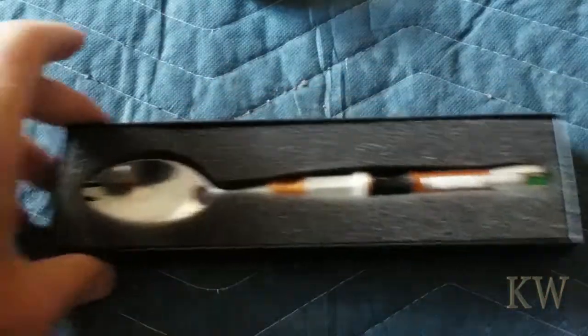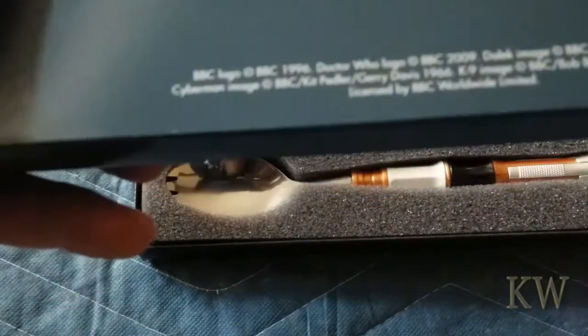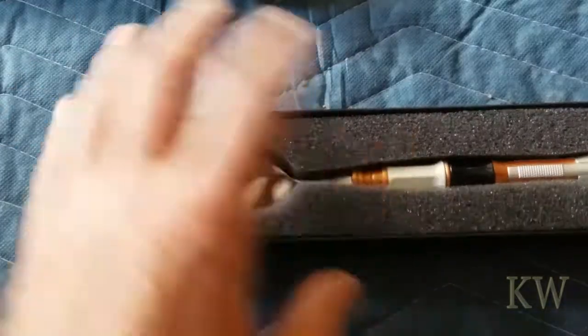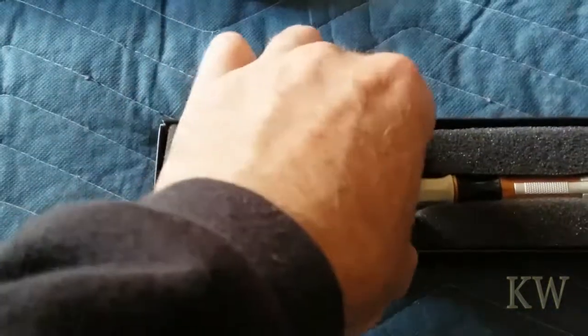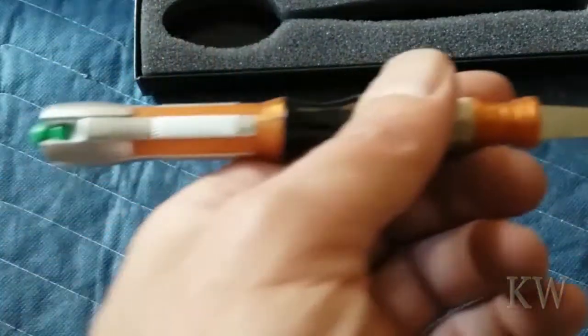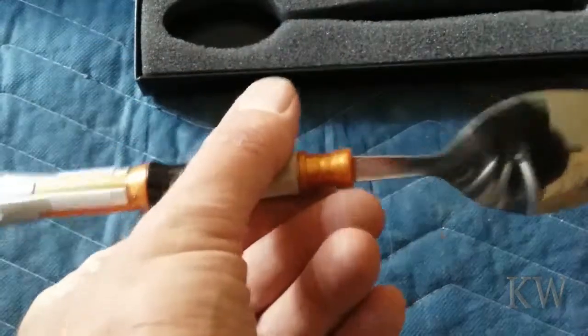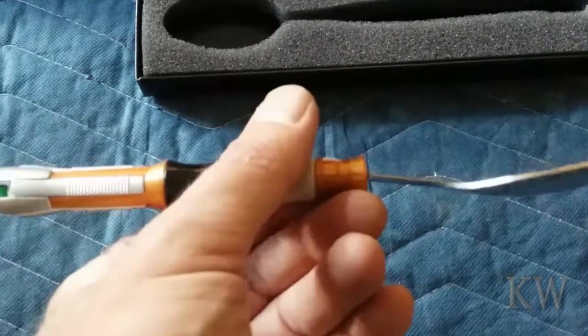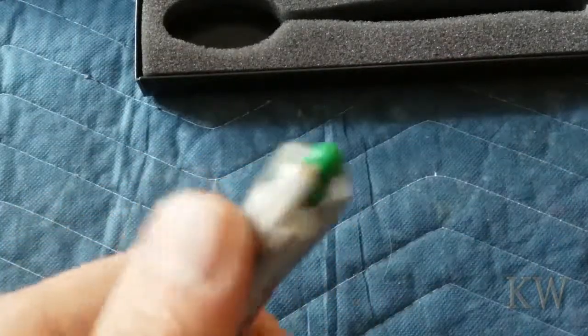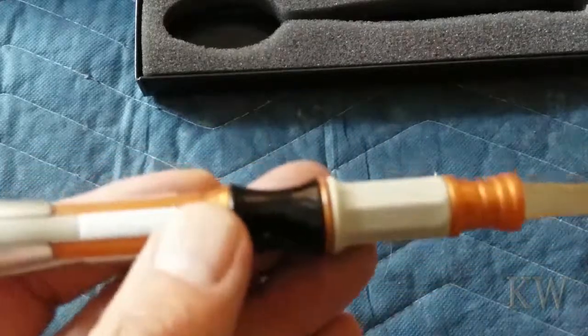It's got a nice little doodad on it — oh, look at that beastie! Let's see the back — the back says some copyright stuff. Put that over there. It's in a nice little foamy case. It's nice and shiny. The only thing is it doesn't light up — if it lit up it'd be even better.